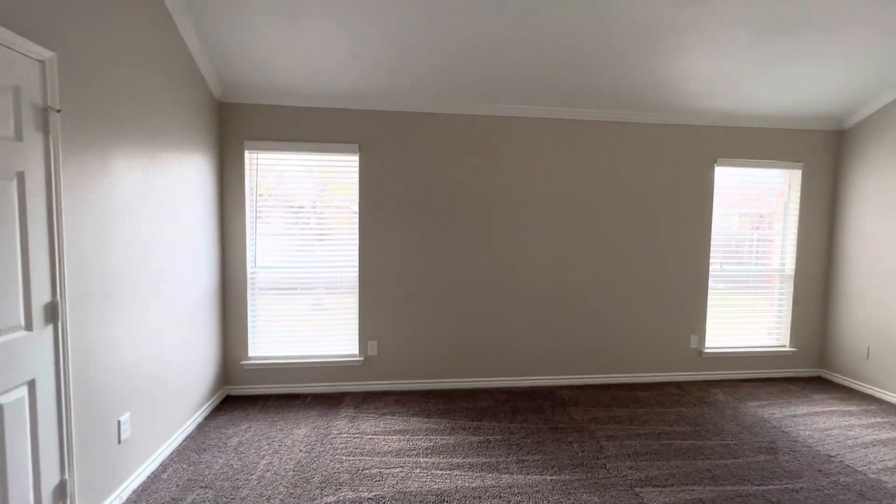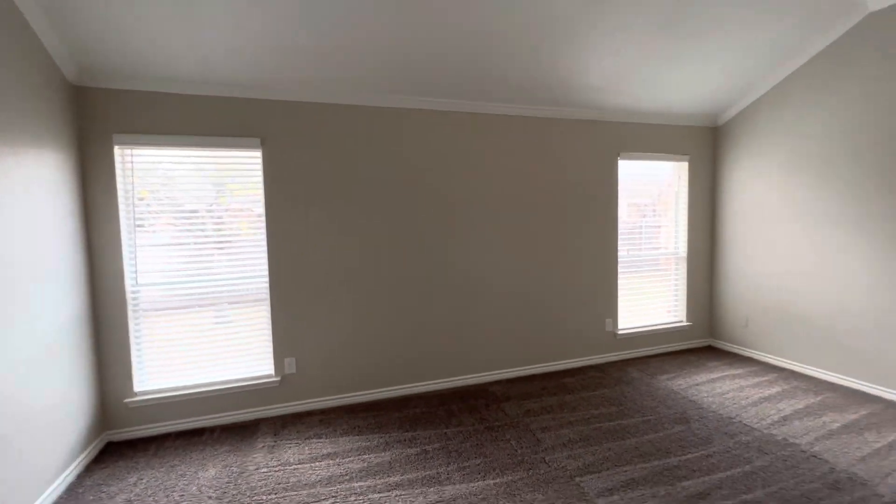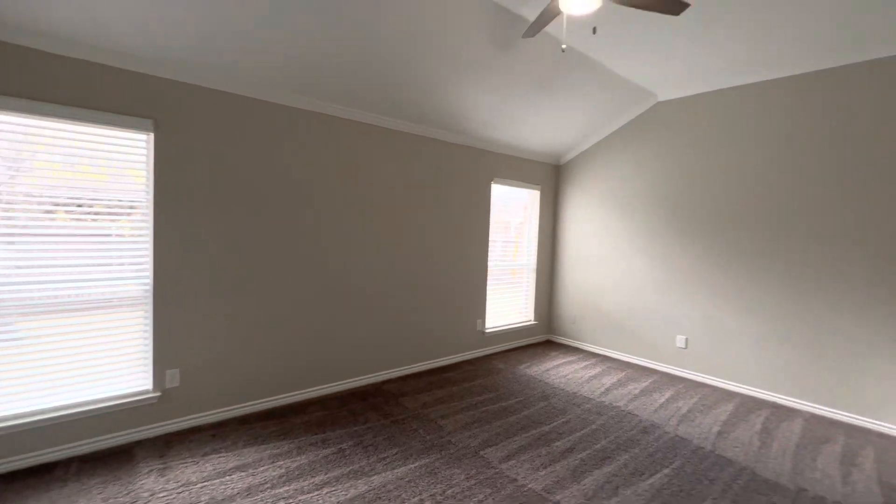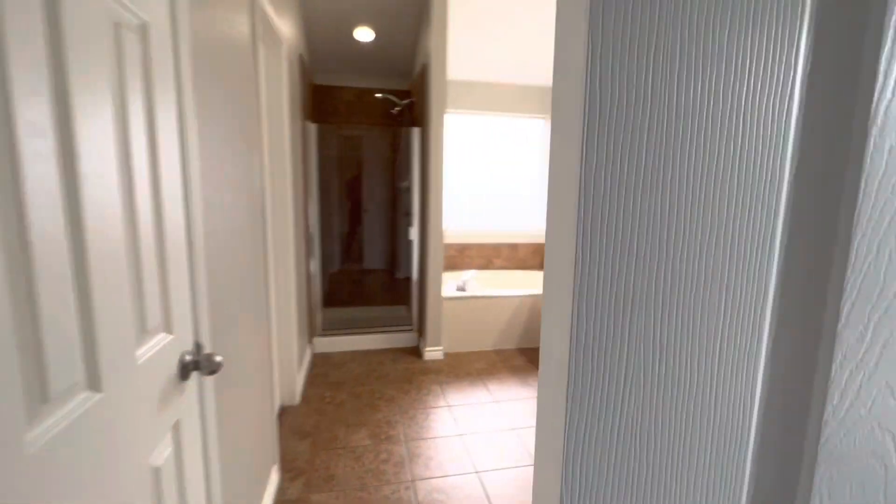Now down this hallway, we'll take a look at the other two bedrooms. This is the primary bedroom right here. It is carpeted with brand-new carpet, has a fan, and two windows that face the backyard. This bedroom is larger than the other two. And then we have the primary bathroom, which is attached here.